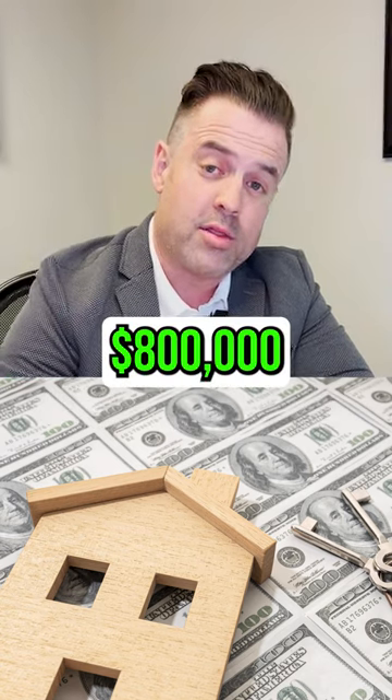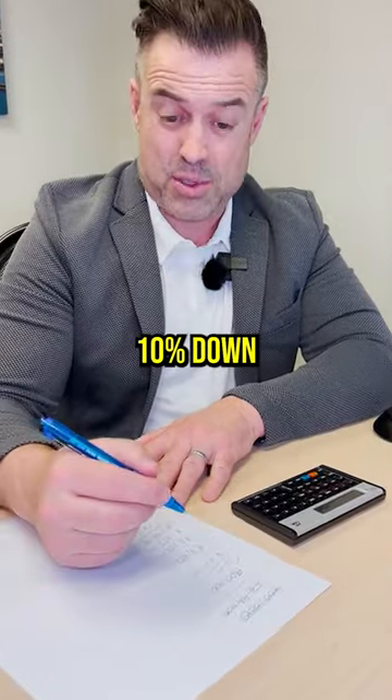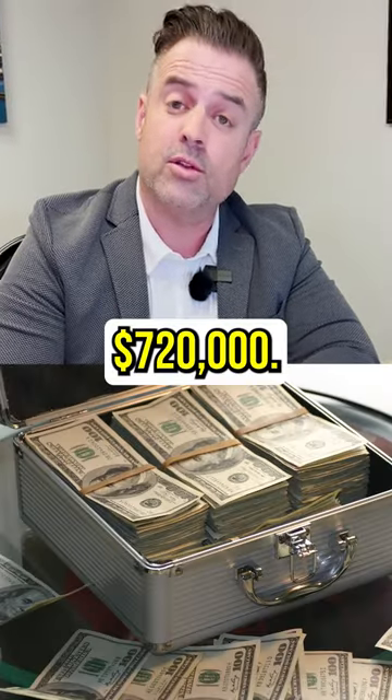Here's how much you need to earn for an $800,000 home in California. With an $800,000 sales price, assuming a 10% down payment, you're borrowing $720,000.